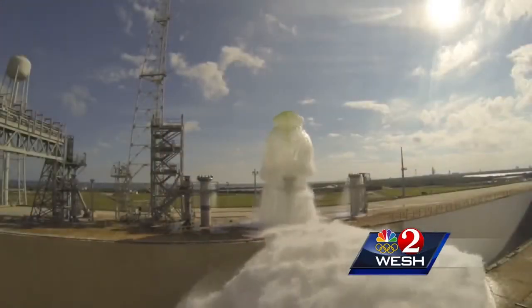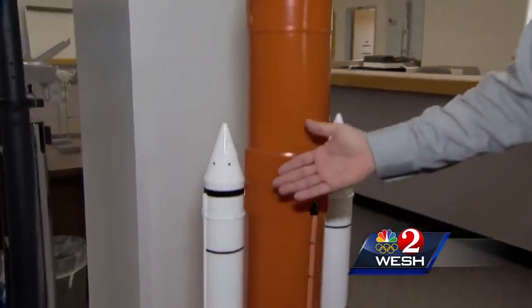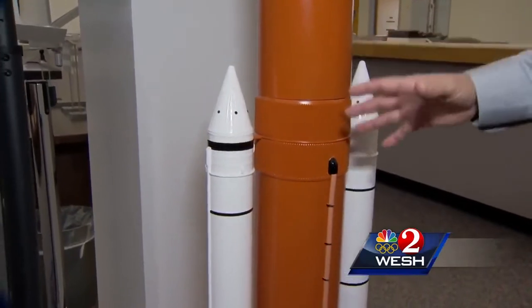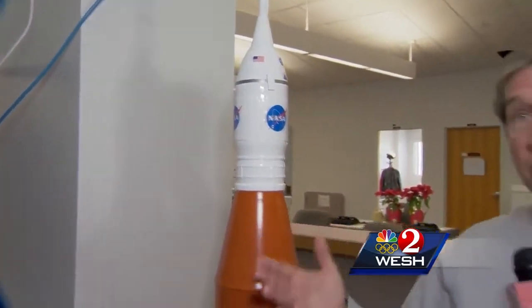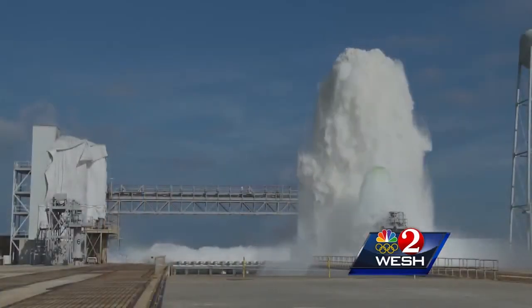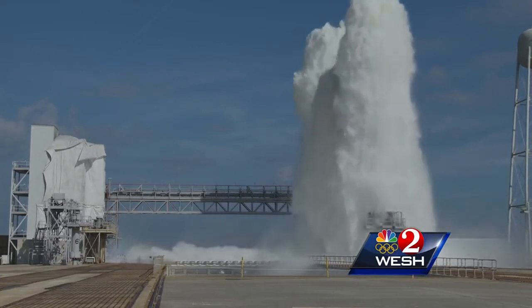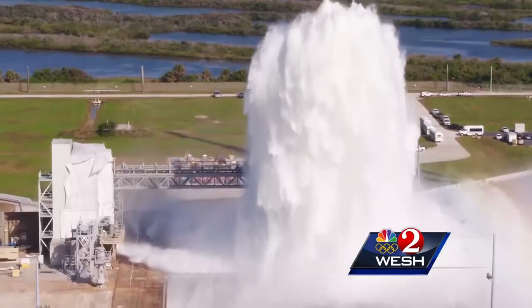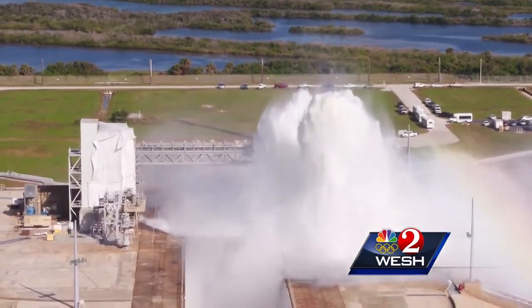The SLS rocket is so powerful and so loud that when the booster rockets and main engines light up, the sound waves could actually damage or destroy the rocket itself as it's going up. The water absorbs the sound waves and protects the ascending rocket and astronauts.